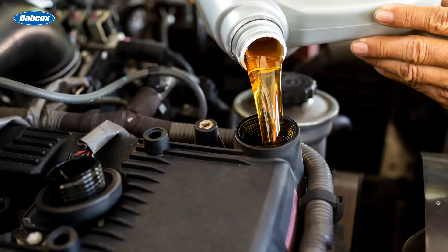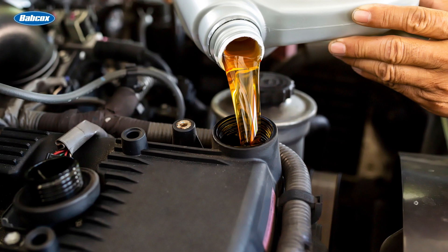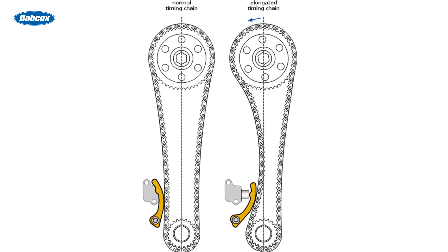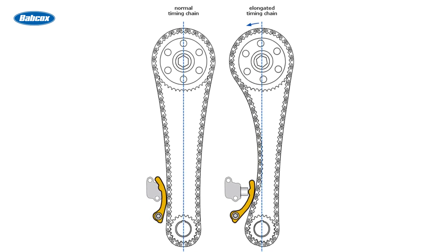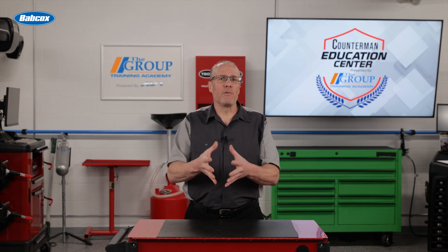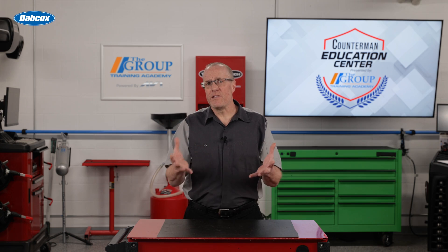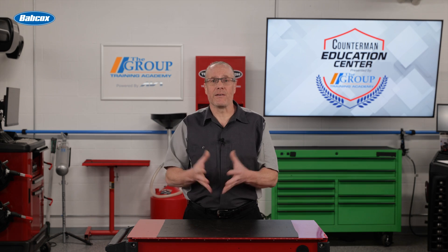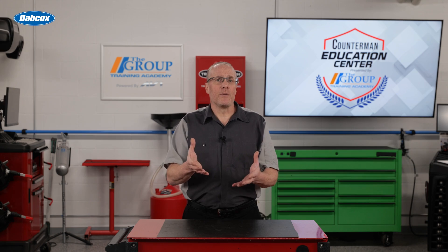All of these OEMs have stated that the lack of oil changes and the use of wrong oil causes timing chain stretch conditions. One of the criteria for oil certifications like API and ILSAC is timing chain stretch. During tests, the laboratories will run several test engines for many hours. When the tests are complete, they will tear down the engine and measure components like the timing chain for wear. They will also inspect the engine for carbon deposits and varnish.